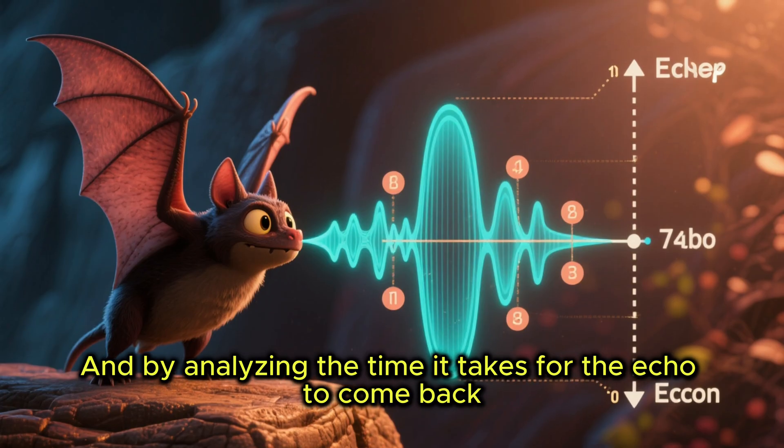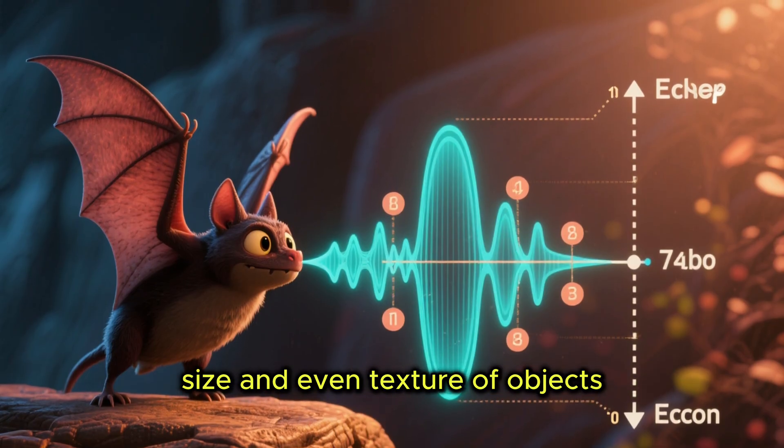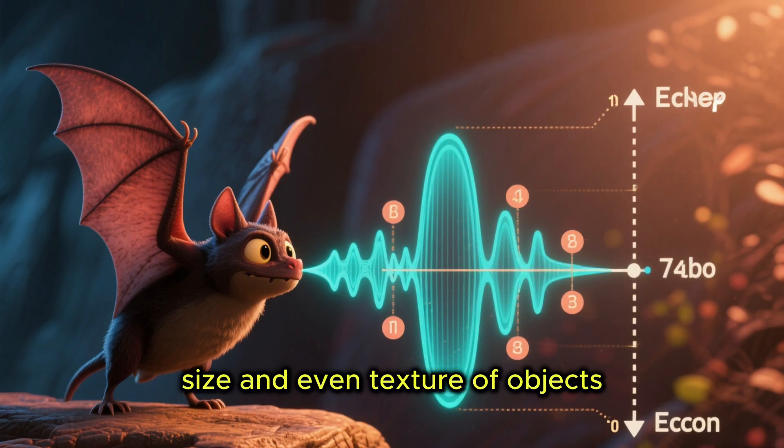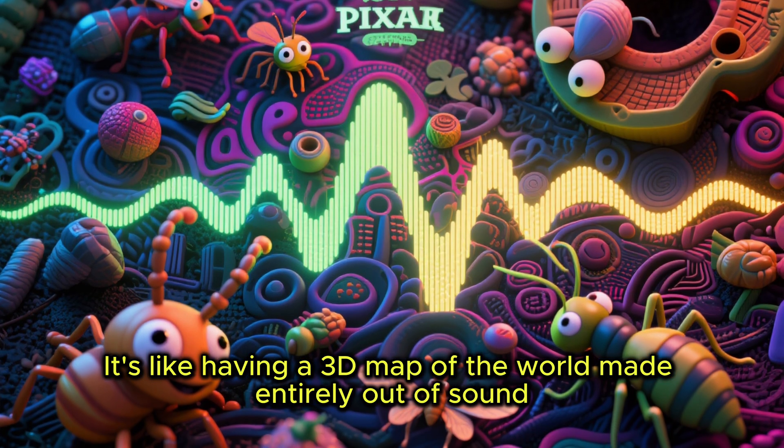By analyzing the time it takes for the echo to come back, bats can figure out the distance, size, and even texture of objects. It's like having a 3D map of the world made entirely out of sound.